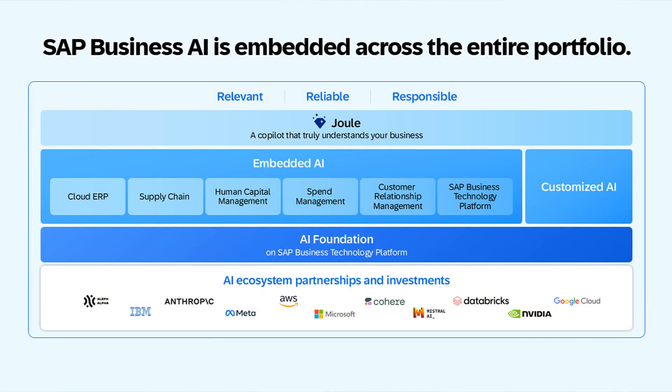Thank you, Chris. Sarah, Chris just mentioned Joule — can you locate it a bit more in the story? Yes, happy to. As you can see in the picture, Joule really is the one digital assistant that spans across our whole solution portfolio. So independent of whether you launch it from SuccessFactors or from S/4HANA Cloud Public Edition, you will see the same experience — the same digital assistant and co-pilot guiding you through your business tasks.